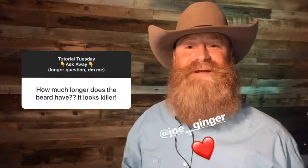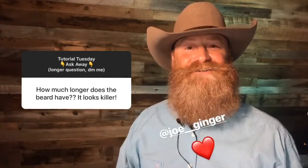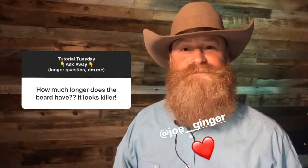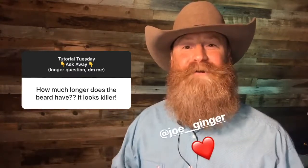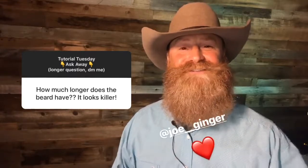The beard has a life of its own, I guess. As long as there aren't any excessive shots of tequila or anything like that going on, I suppose it'll be around for a while. If you ask my wife, she'll tell you she's learned to accept it.